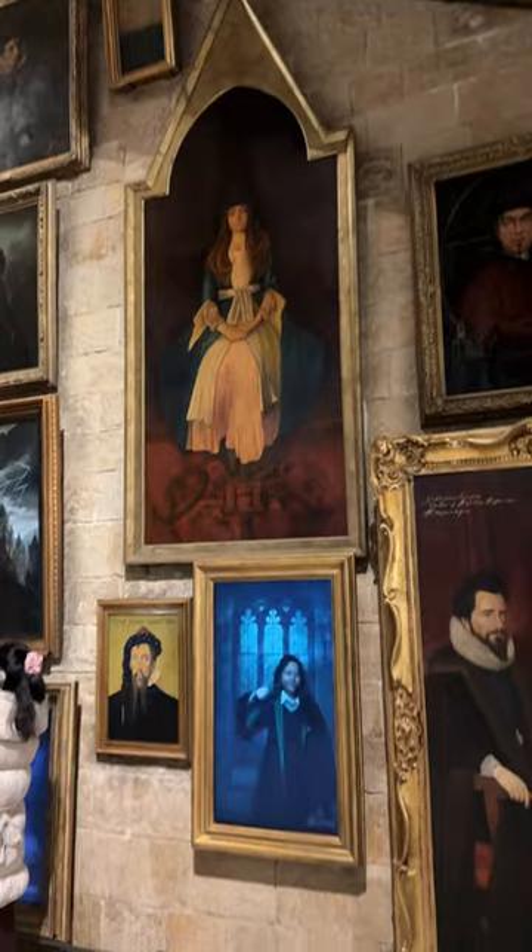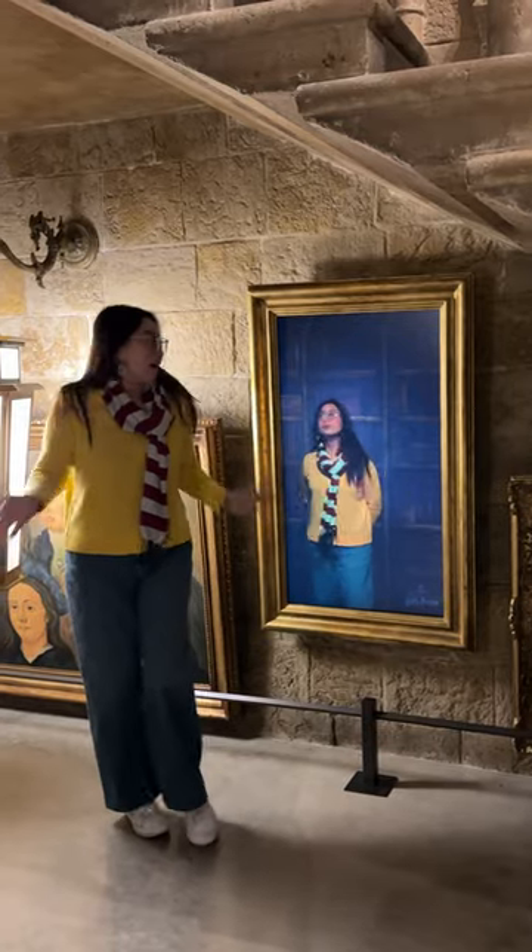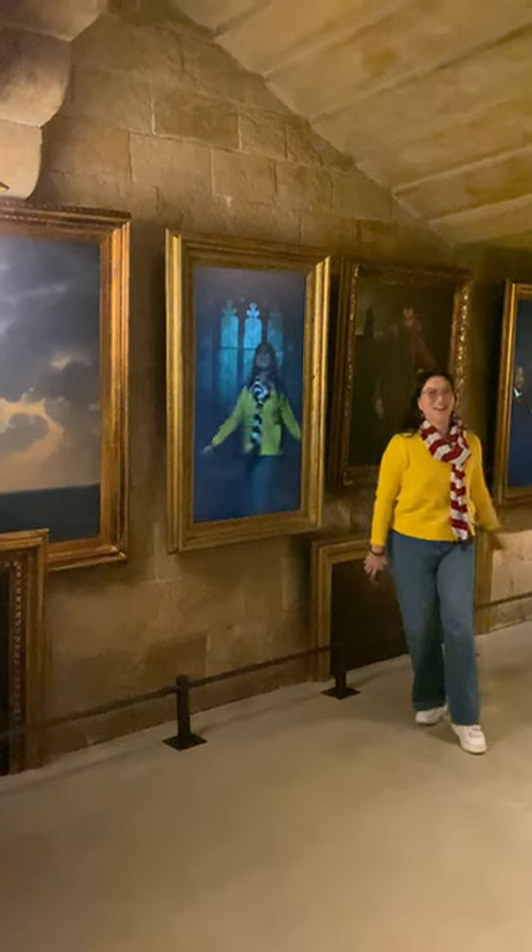Did you know that your portrait can hang among the many portraits at Hogwarts? That is correct. This is at the Warner Brothers Studio Tour, the making of Harry Potter in Tokyo, Japan.